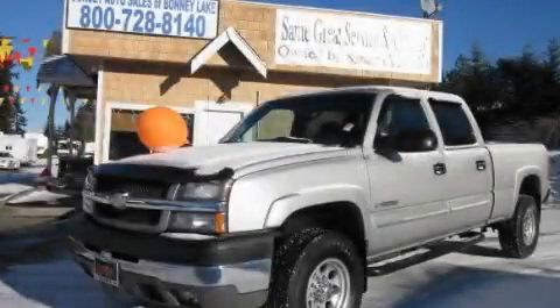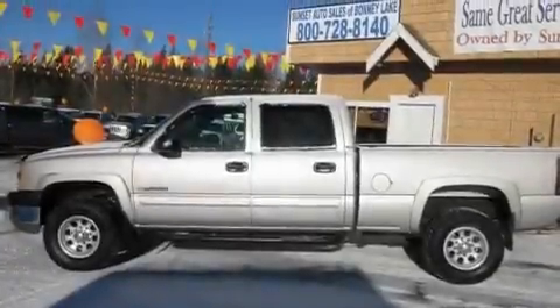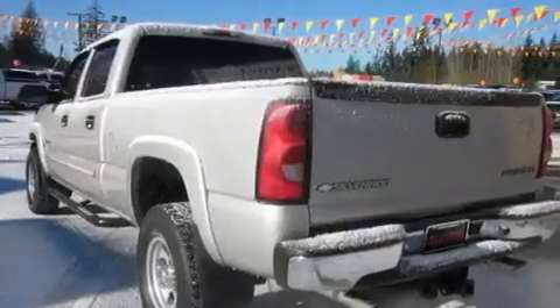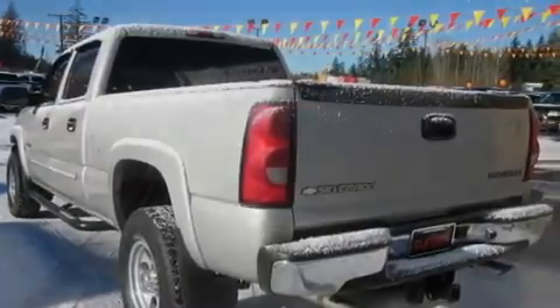This is a 2004 Chevrolet Silverado 2500 — strong, durable, and dependable. It features an 8.1-liter eight-cylinder engine, an automatic transmission, and four-wheel drive.